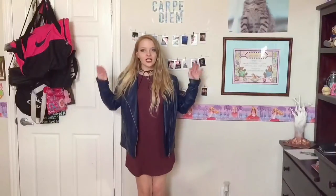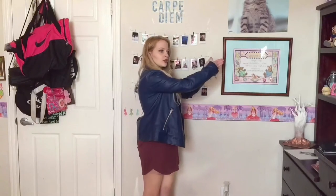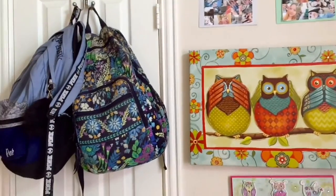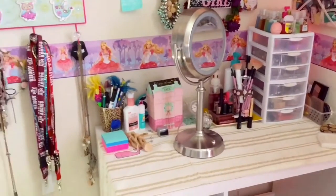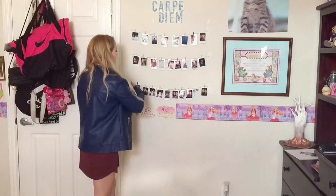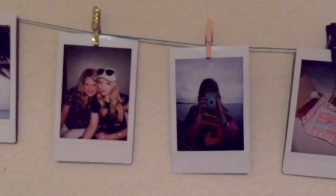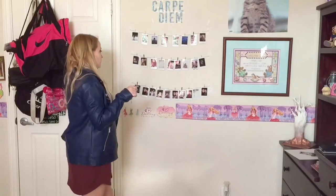On this wall here is the main area where I keep my Polari pictures. This wall connects to another wall where I have a little desk and shelf area, and I keep a small area of Polari pictures over there as well. Over here I have this quote that says 'Carpe Diem,' and I have three rows of teal twine with clips in black, white, sparkly, and brown that kind of go with the theme color of my pictures and my room.